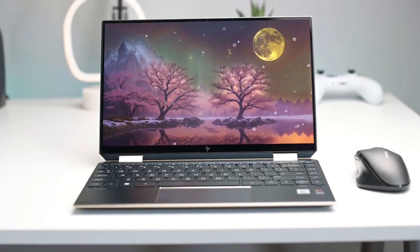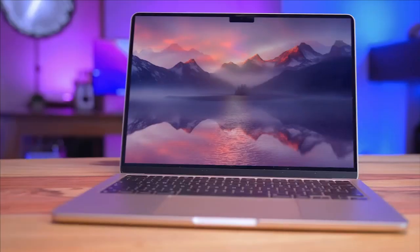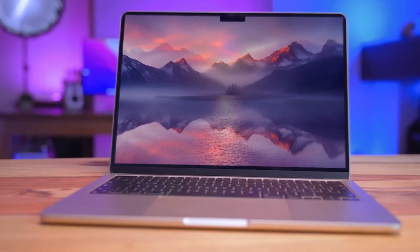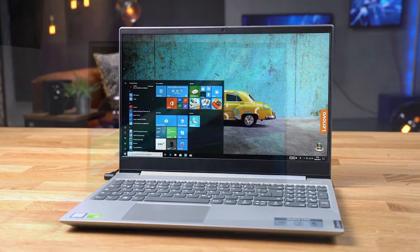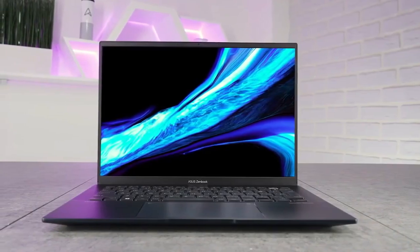With so many laptops available for students to choose from, it can be very difficult to narrow down which one is right for you. In this video, we break down the top 5 best laptops for students on the market this year based on price versus performance and situations they'll be used in. So whether you're looking for a great portable laptop to take to class or the best all-around laptop for students, we'll have the perfect laptop for you.